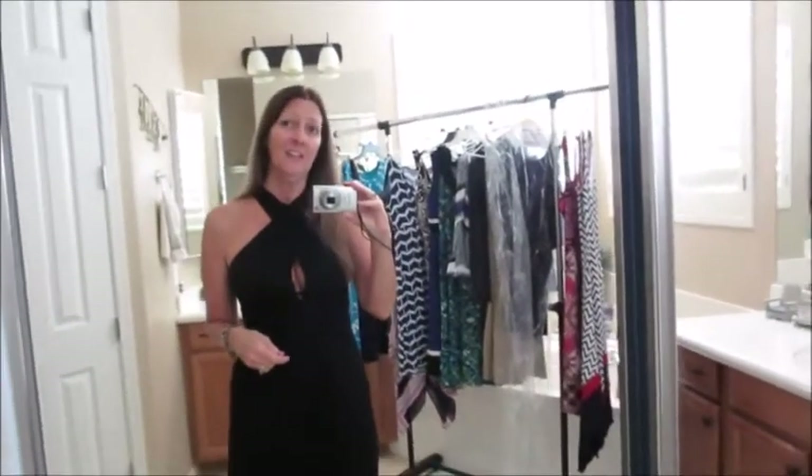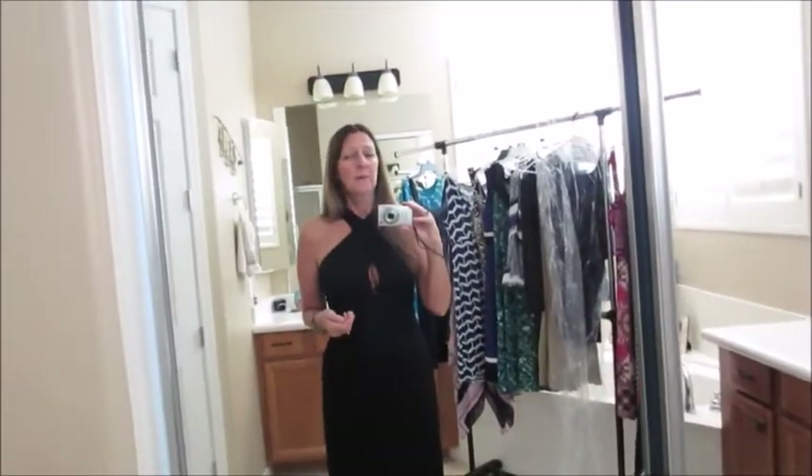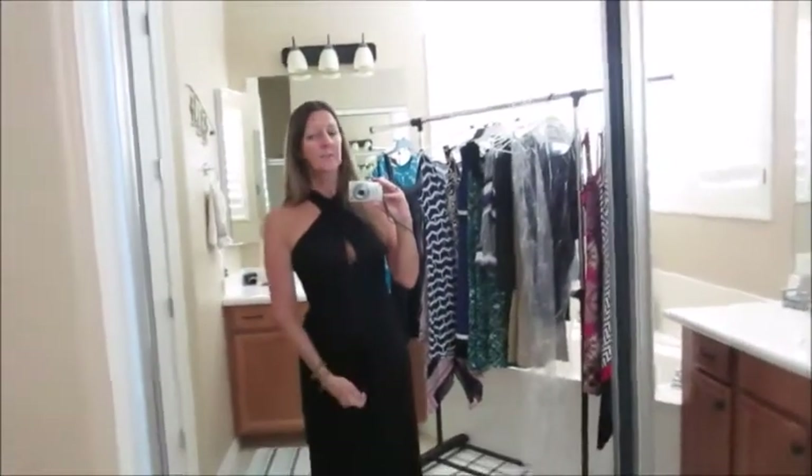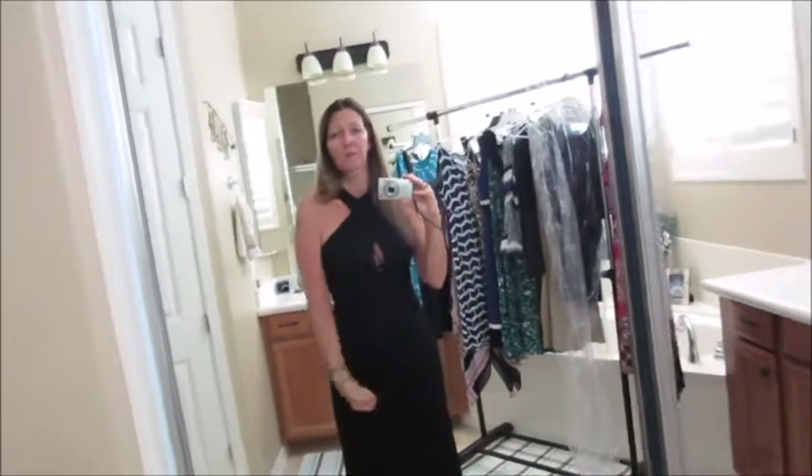Hey everyone, it's Sharon from Sharon at Sea. Today I'm here to talk about cruise fashion. I get a lot of questions, especially from new cruisers, on what to wear on a cruise, especially on elegant or formal nights. They're worried they're going to be not dressed up enough or overdressed. I'm here to give you a few options, as well as some types of clothing to wear on regular nights to dinner and around the ship.